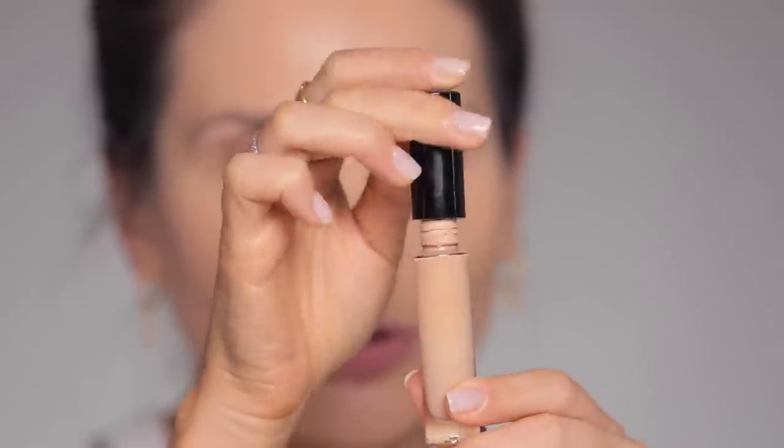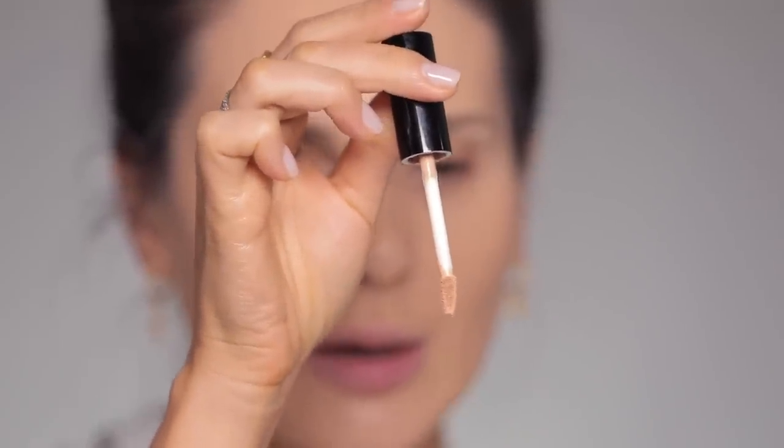This foundation is probably one of the most long-lasting foundations I own. I apply it and could literally have it on for 12 hours — super long lasting and matte. There's also a glow version and the color range is amazing. Now I'm moving to the Pat McGrath Sublime Perfection concealer.